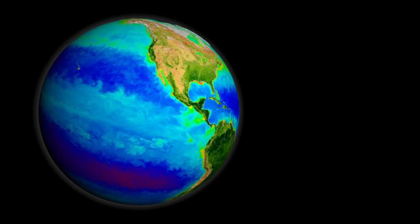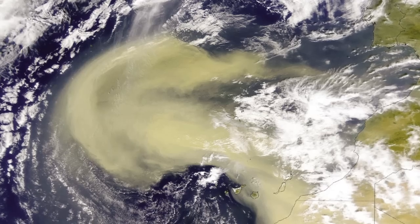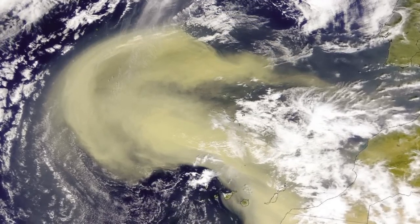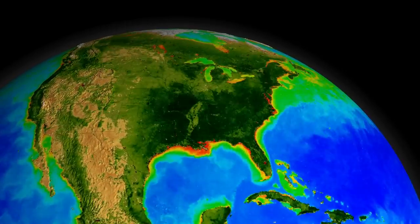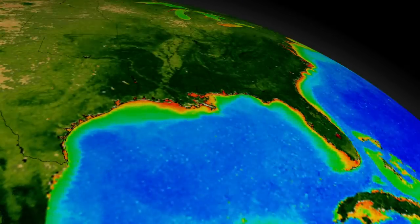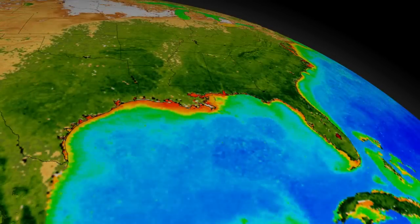Before SeaWiFS, ocean color as a measurement was seen as an experimental data set. We were never really sure it was going to give us the kind of information we needed, but as a result of SeaWiFS, ocean color as a parameter is now one of the key variables that need to get measured by all future missions. So there will be ocean color measurements from this point forward — they may present other challenges, but as a parameter, ocean color will continue into the future, and that is solely because of the success of the SeaWiFS mission.